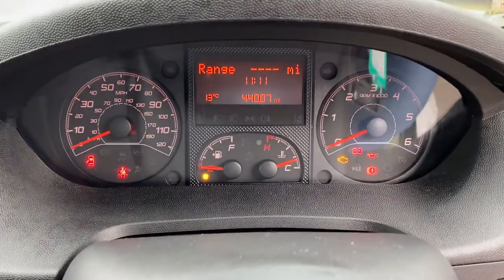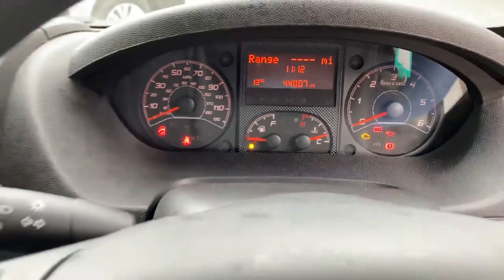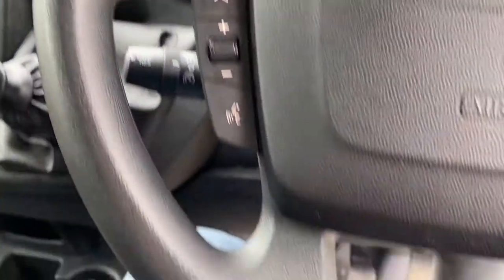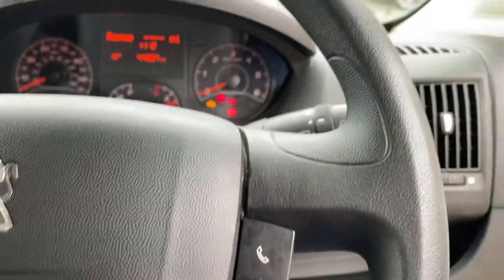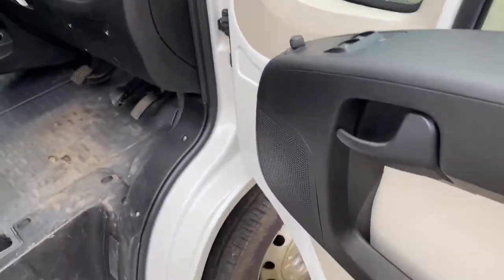Delivered to us with no fuel in it — typical. 44,000 miles as you can see. No undue wear or tear to the steering wheel, all in good order. Electric windows and mirrors over here.